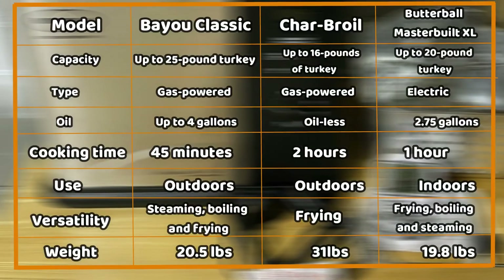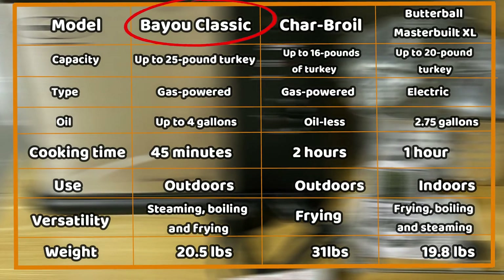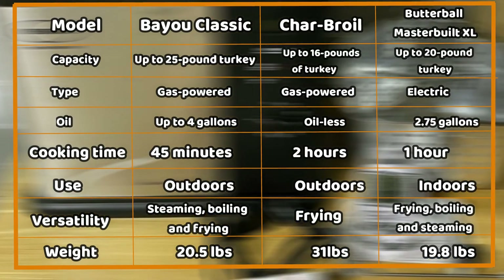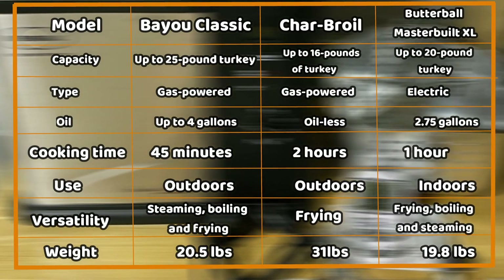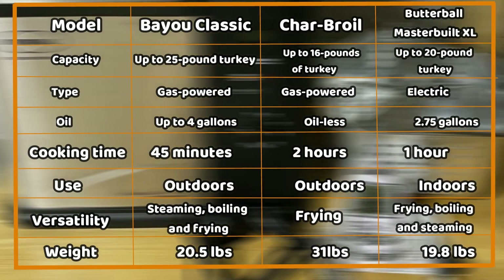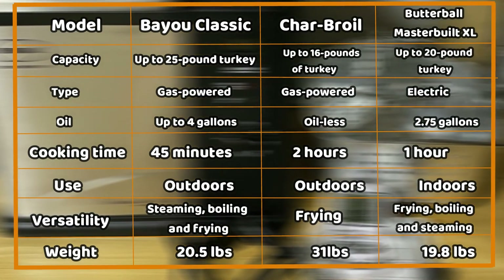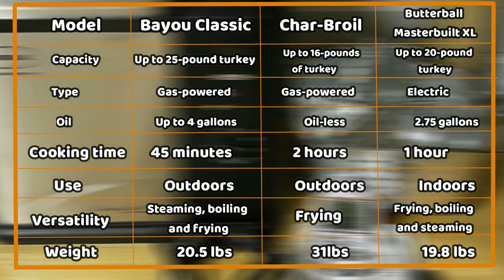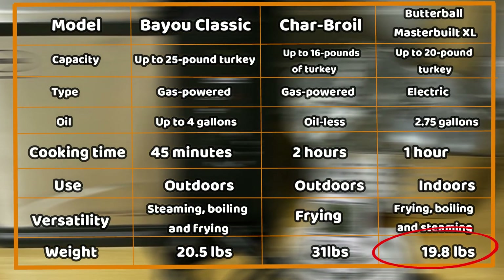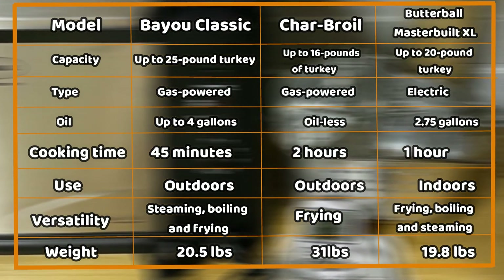From the comparison table, you can tell that Butterball Masterbuilt XL and Bayou Classic are more versatile than Char-Broil. You can use either for frying, boiling, or steaming different meals. Char-Broil is only suitable for frying chicken, turkey, or roasts. Butterball Masterbuilt XL is also the lightest among the three — you won't struggle to move this fryer around the kitchen since it comes in a compact design.